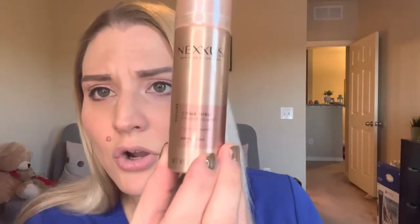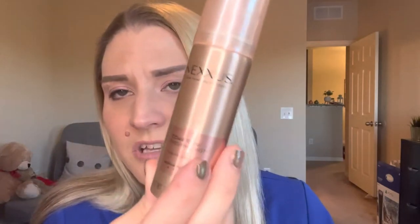The product is the Nexus Comb Through Finishing Mist. I got it at CVS for about $4.99 for the travel size, which is 1.5 ounces. The full size retails for anywhere between $10.99 and $13.99 from what I could tell online. Target, CVS, and Walgreens all carry it. Nexus is a good brand — it's found in a lot of salons, kind of like the CHI brand. This is a number two medium hold.